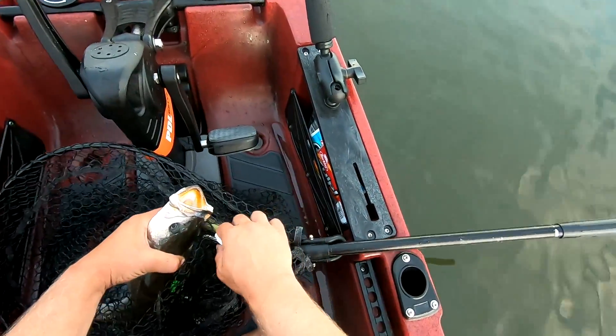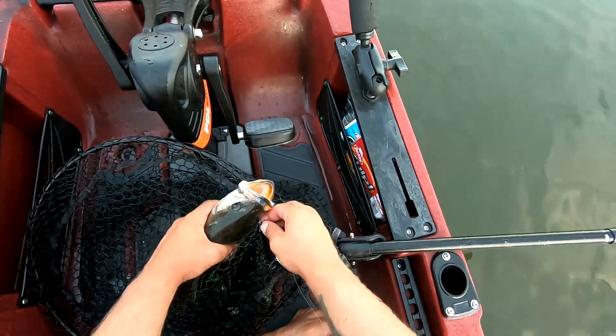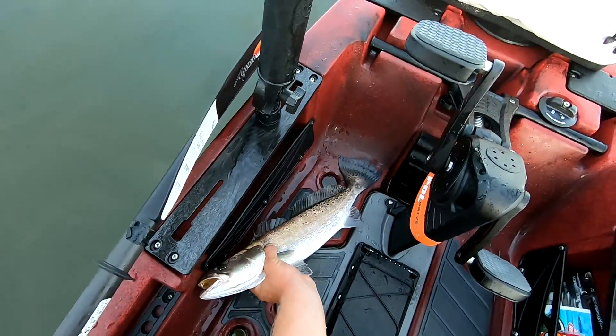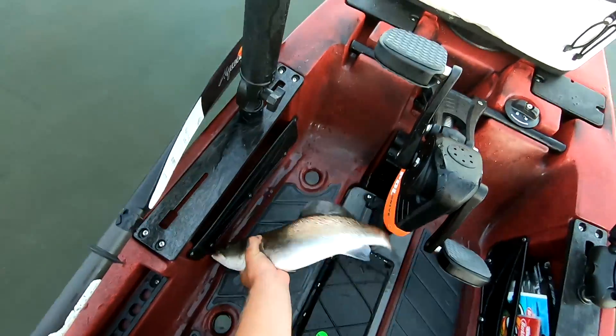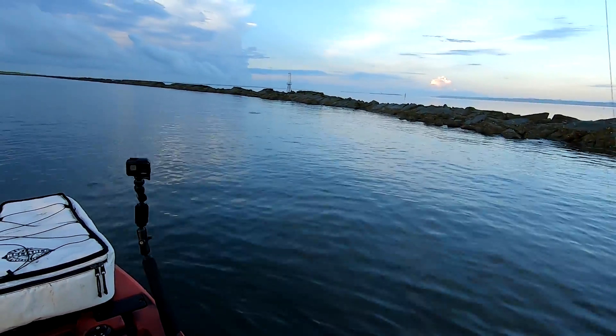A little whopper plopper, huh? Speckled trout has to be 14 inches to keep, and this fish is without any question of a doubt about 18 to 19 inches. God damn, got him!